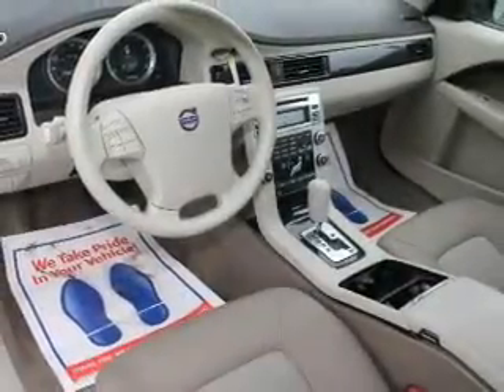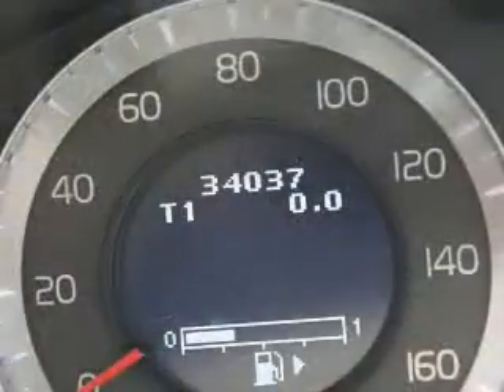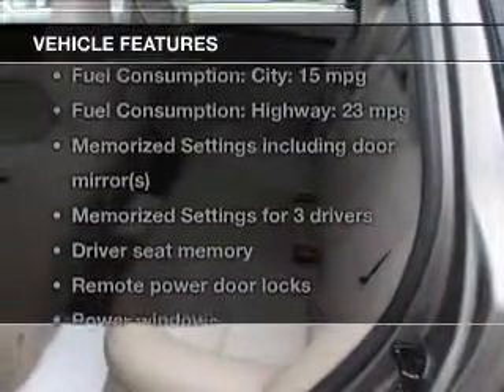He's always hot and she's always cold — solve this problem while driving with dual temperature controls. Memory settings are one of the many features, and with these notable features you won't want to miss out on the opportunity to own this amazing ride.